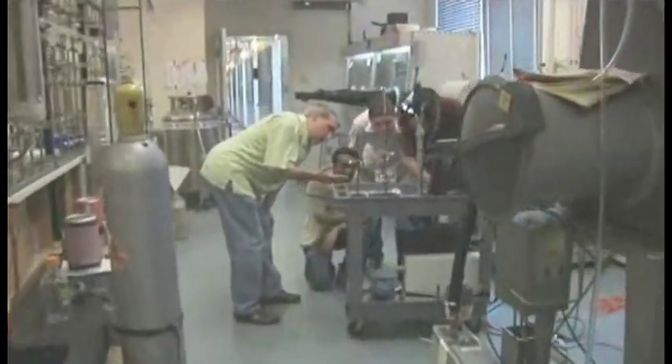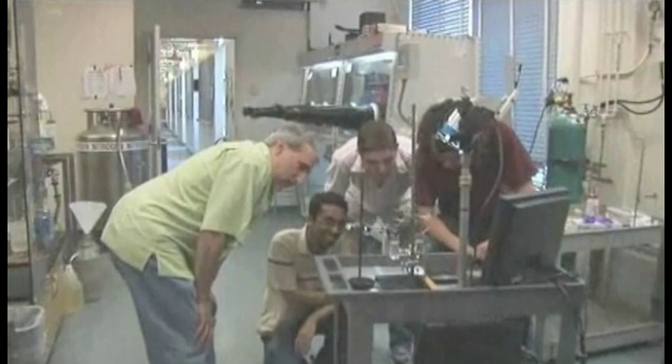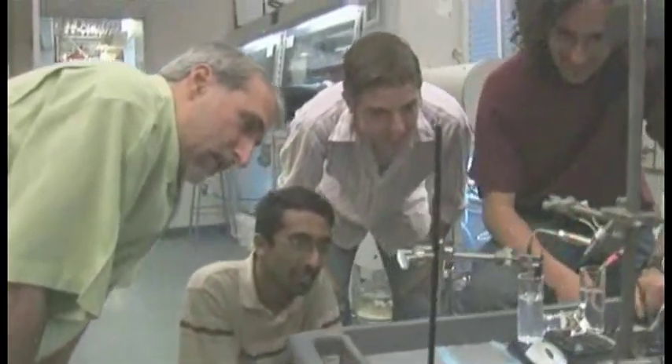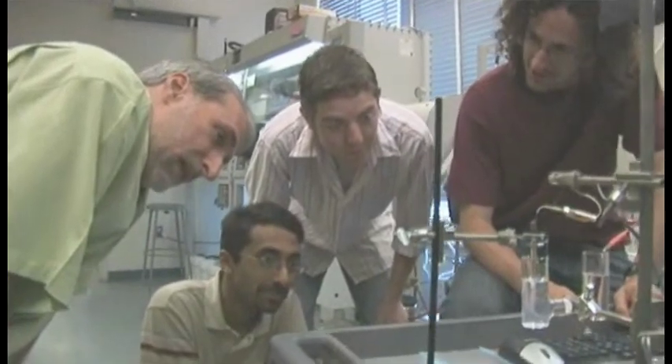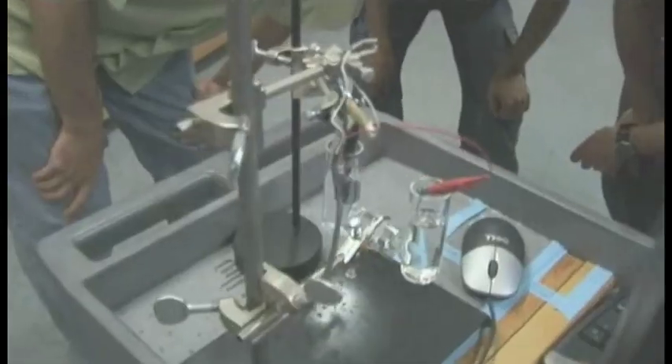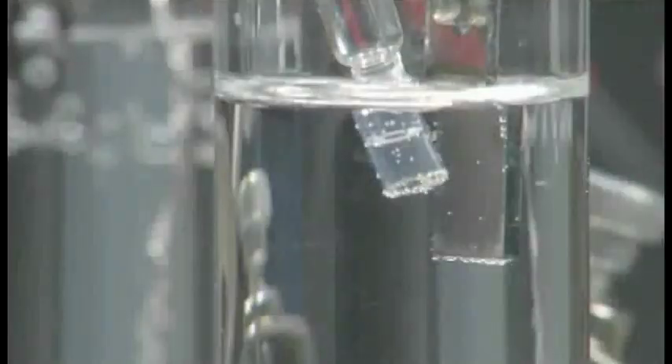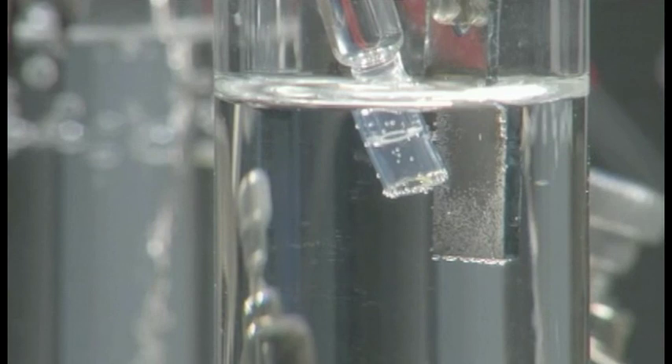This MIT lab has something few others on campus can boast: a theme song. The reason for the music and high spirits is this simple little device, or rather, what's happening inside it. Those tiny bubbles are evidence of a chemical reaction that might one day help the world kick the oil habit and curb global warming. In my experience, this is pretty good for anything I've ever done in my life, and my group's had some big advances before.